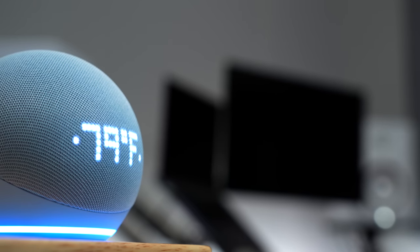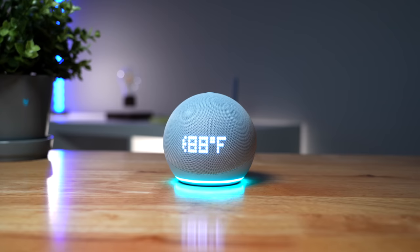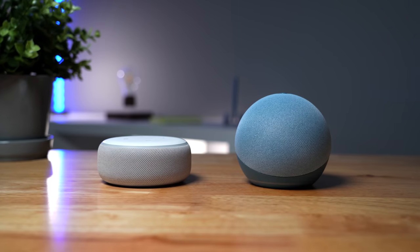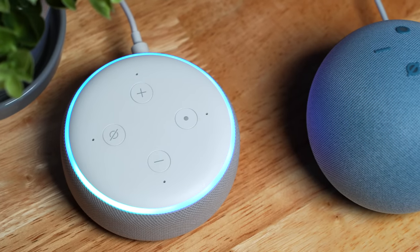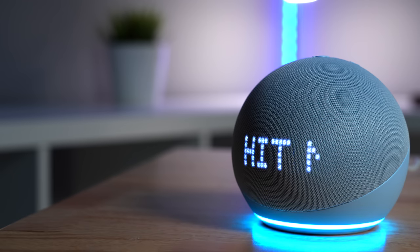Amazon just released their new Echo Dot 5th generation, and you might be wondering why buy this one? Of course there are some improvements and new features, but when it's Prime Day or Black Friday, the older less expensive Echo devices might be a better option. So let's compare the older versions to see if you should save some money or if the new improvements are worth it.